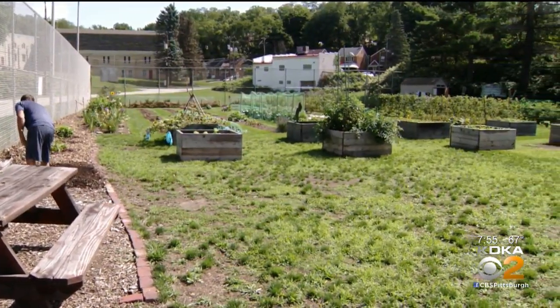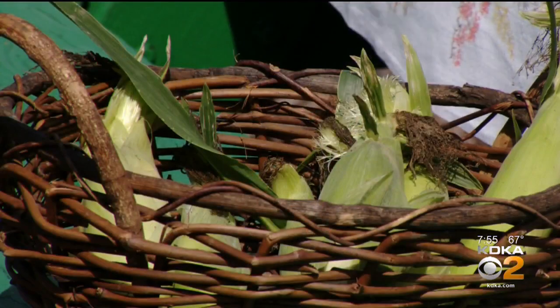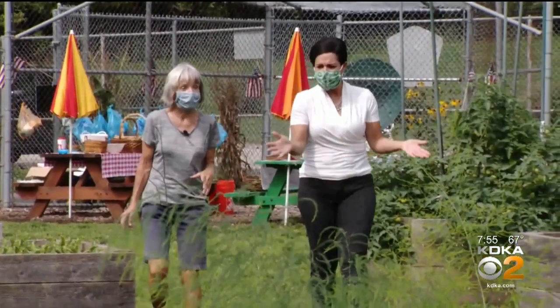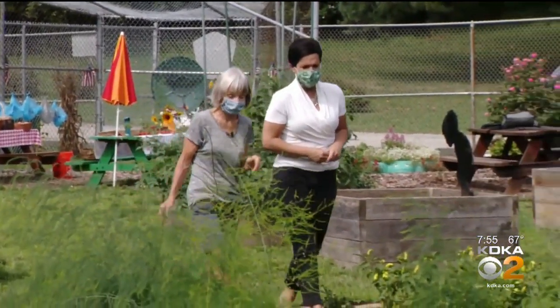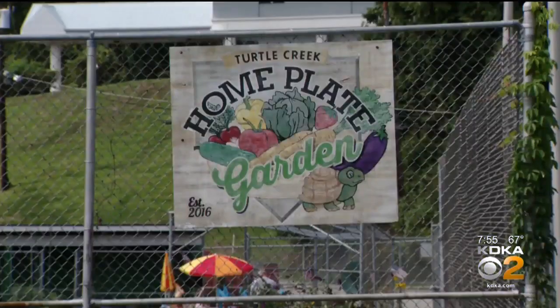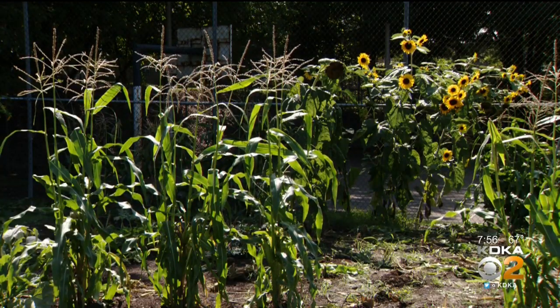Right next to the Hamilton Park Playground in Turtle Creek, seeds of change are producing a harvest of community pride. This used to be an old baseball field, and before that it was a tennis court. Eileen Pickle gives us a tour of Home Plate Garden, where the very first seed was sown five years ago.